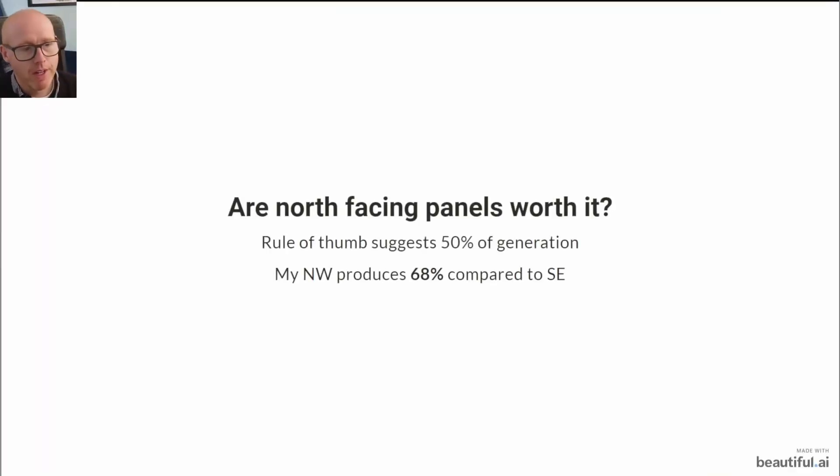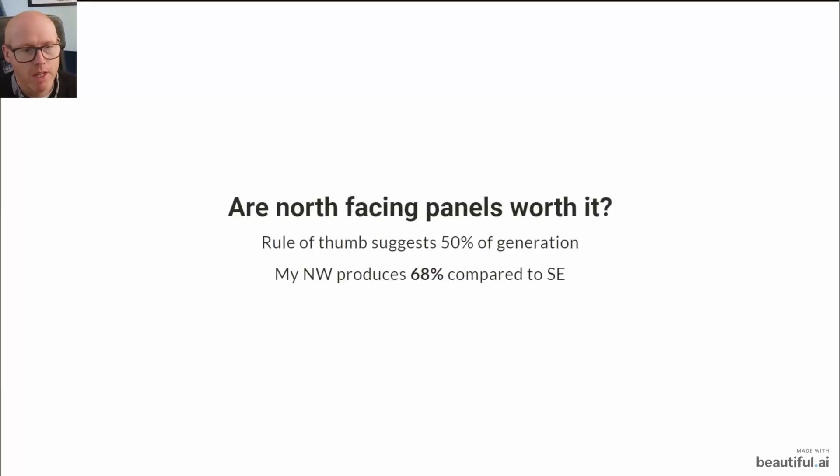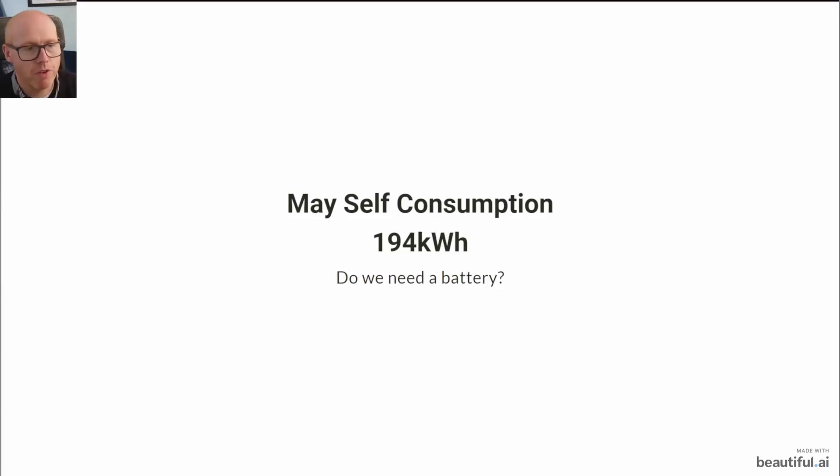The rule of thumb suggests that south-facing panels will produce double that of north, but I'm not actually seeing that. Of course I've got perfectly northwest and perfectly southeast facing arrays, but my northwest array is producing 68% of what the southeast produces on a per-panel comparison. We self-consumed 194 kilowatt hours.